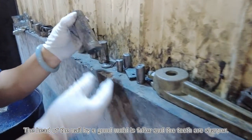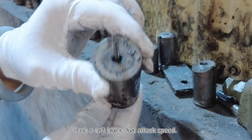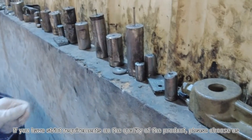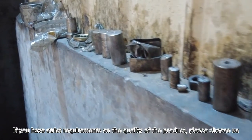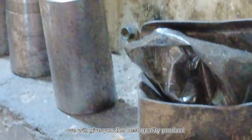The head of the nail made by a good mold is fuller and the teeth are sharper. The screw nail has a fast attack speed. If you have strict requirements on the quality of the product, please choose us and we will give you the best quality product.